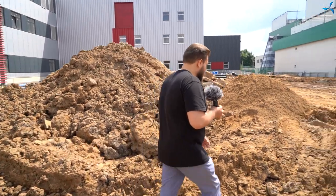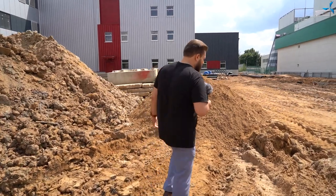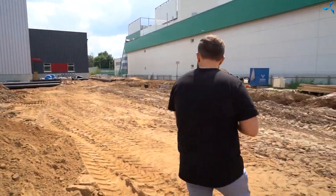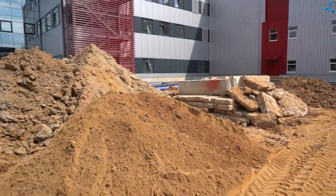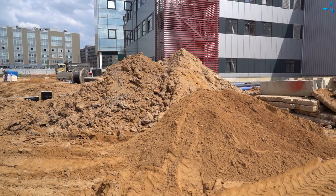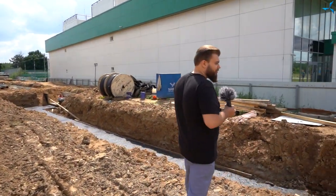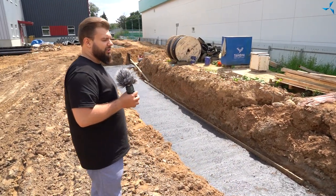Again, if you pay attention, it is quite problematic to move around the site, because they are constantly digging it up, digging, burying, backfilling, and so on. You have already seen these mountains of soil, which is removed almost every day. And here we are getting to another significant event — the work on heating networks.